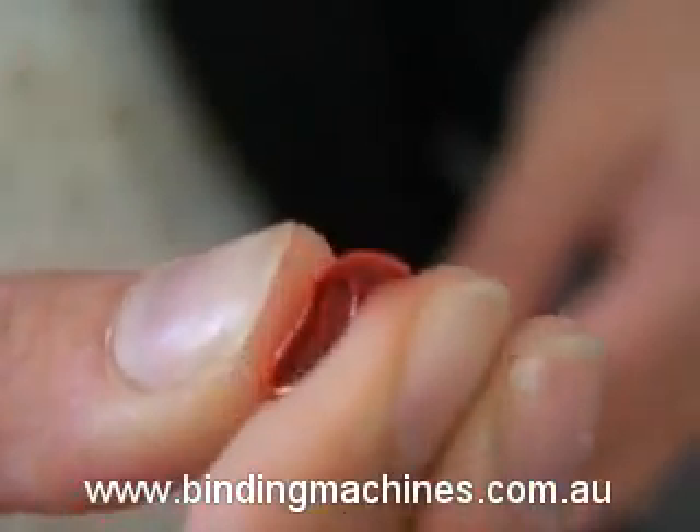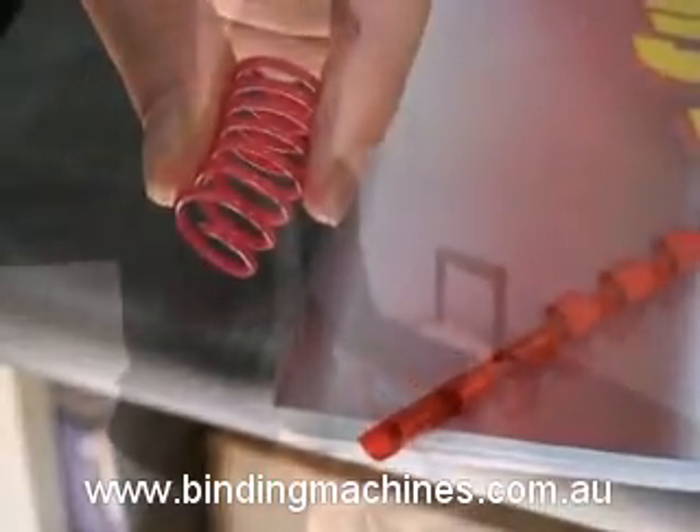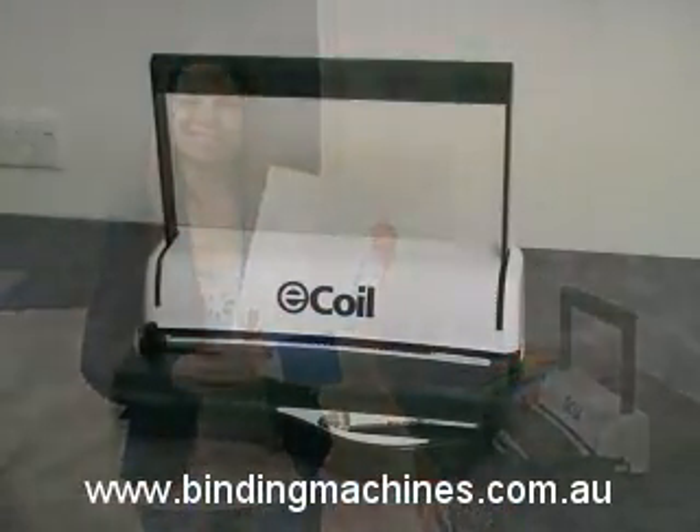Unlike plastic combs that deform when handled, spirals, if squashed, will bounce back, making them the perfect choice for documents that need to be mailed or handled frequently, such as proposals, tenders, assignments, menus, textbooks, service and training manuals, and the like.